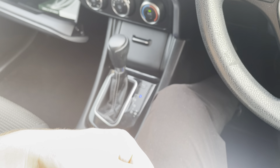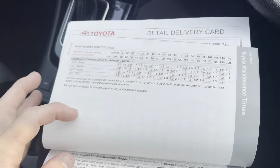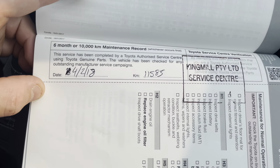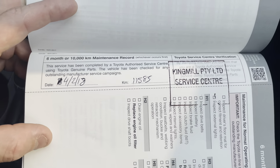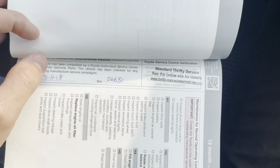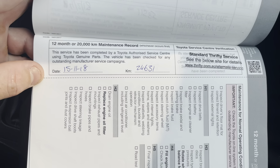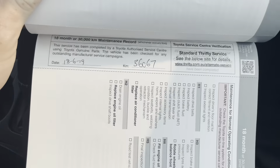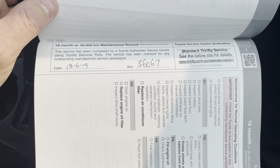I'll just pop out the service history on the vehicle. The first service was done on the 4th of February 2018 at 11,585 kilometres. The next service was done on the 15th of November 2018 at 24,631 kilometres. The following service was done on the 18th of June 2019 at 36,067 kilometres.